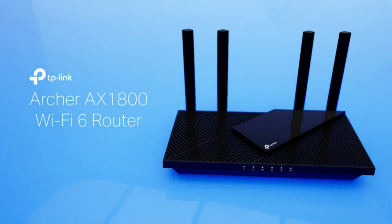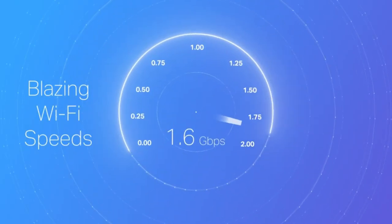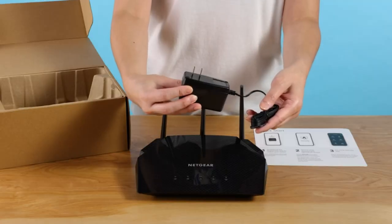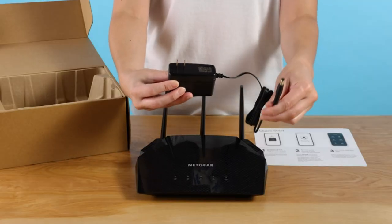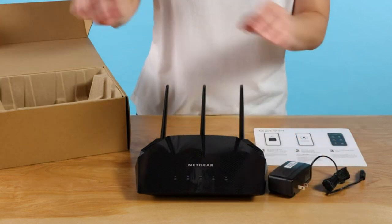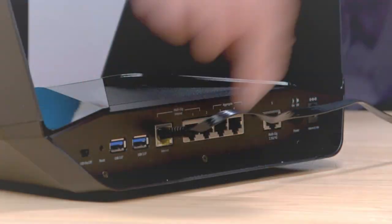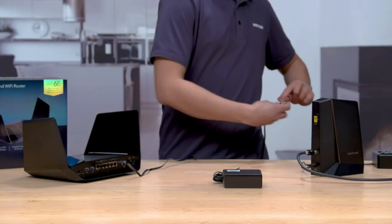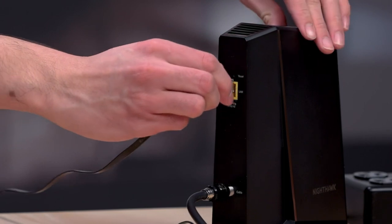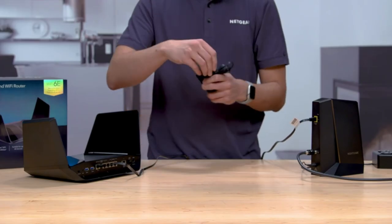Hi guys. In the digital age, where connectivity is the lifeblood of our daily activities, wireless routers play a pivotal role in keeping us seamlessly connected to the online world. These devices serve as the gatekeepers of our internet access, providing a bridge between our devices and the vast expanse of the world wide web. All products have to provide a certain level of satisfaction, receive positive reviews from trusted sources, and offer the right balance of value for money. If it ticks the right boxes, it's worthy of the list. So, let's get started.